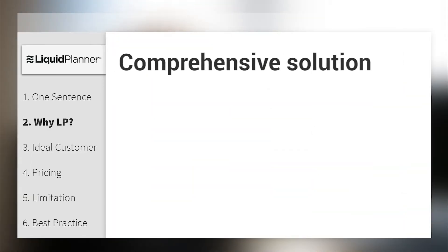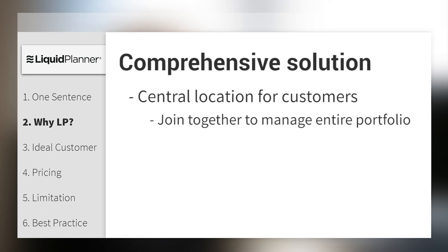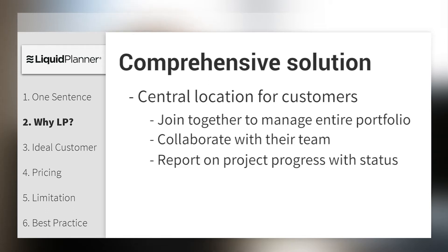Secondly, we partner with our customers. One of our company-wide core values is service first. I've been with the company for over five years working directly with customers, and we are very much focused on making sure that our customers have the resources they need to be successful. Additionally, we are comprehensive in real time — we offer one central location, what we call a workspace environment, for teams to manage their entire portfolio, collaborate with their team, and report on their project progress, all in real time.